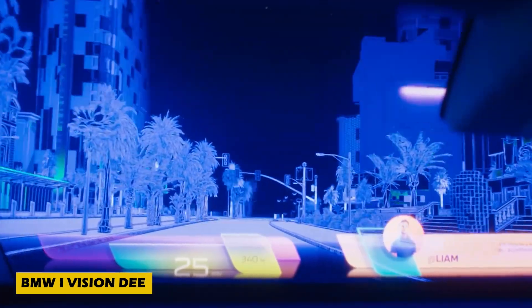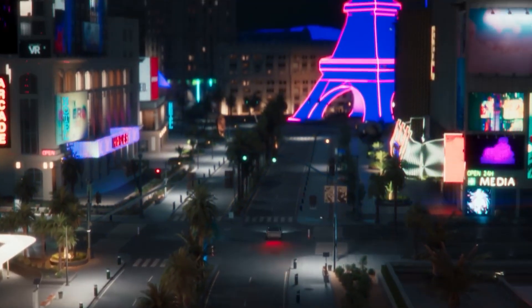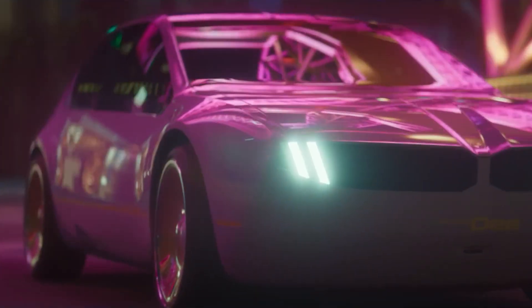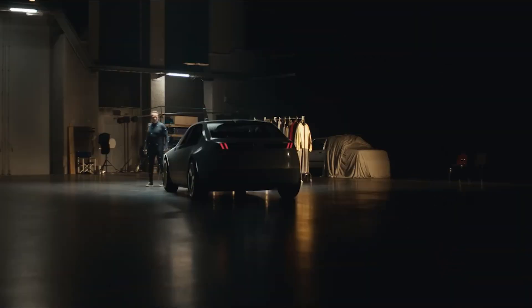Prepare to redefine your driving experience with the BMW iVision DEE, a groundbreaking innovation in automotive design and technology. Slated for release by 2025, this invention seamlessly blends rugged functionality with a sleek and futuristic aesthetic.